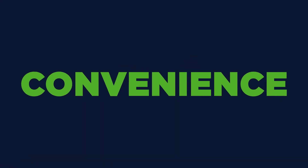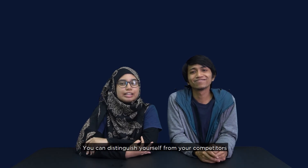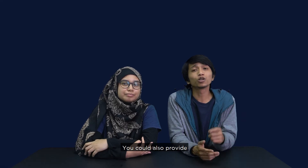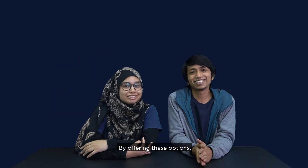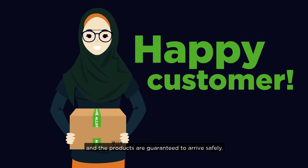Buyers usually seek convenience, speed, reliability and cost when it comes to delivery. You can distinguish yourself from your competitors and win buyers over when you offer a cheaper and more efficient delivery service. You could also provide same-day delivery, cash-on-delivery, and even free delivery. By offering these options, you can increase customer satisfaction and ensure products are guaranteed to arrive safely.